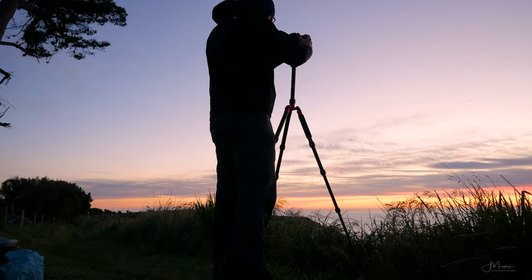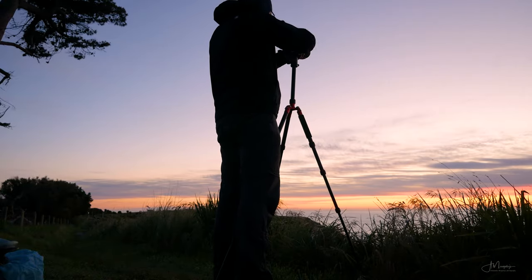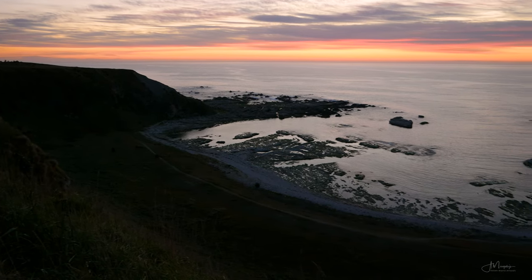I guess if there is any benefit to jet lag, it's that it makes waking up early much easier. I woke up at 4 this morning and came back here to Kaikoura Peninsula to shoot sunrise. I hiked the coastal trail in the darkness until I found this spot. I actually knew what I wanted to shoot because when I was preparing for my trip, I took a look at all the photos online from Kaikoura, so I knew approximately how things look. What I had in mind was a kind of bay formed by the cliffs from both sides.